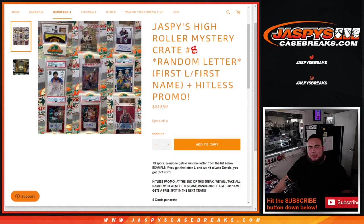What's up everybody, Jayce here for JaspysCaseBreaks.com. This is Jaspys High Roller Mystery Crate number 8. This is a random letter break — first letter of the first name — plus a Hit List promo. So everybody gets a random letter from the list below. As an example, if you get randomized letter L, we hit a Luka Doncic card, that's yours for having letter L randomized to you — first name, first letter.